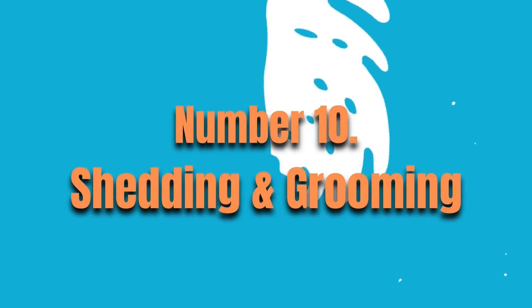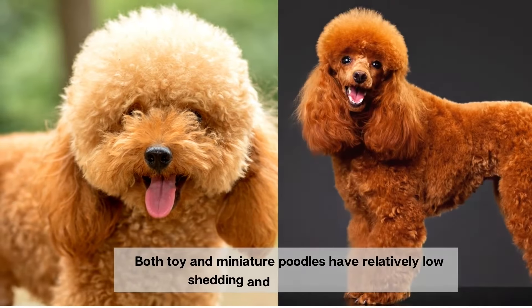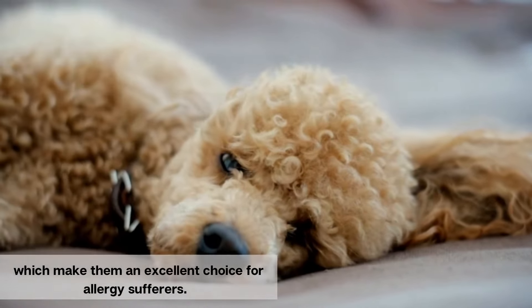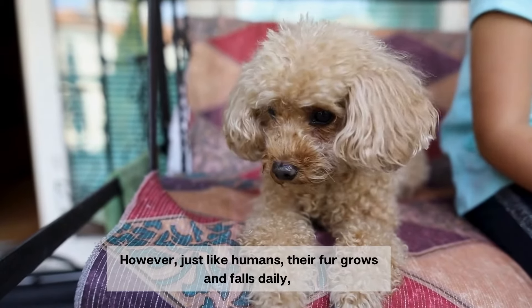Number 10. Shedding and Grooming. Both toy and miniature poodles have relatively low shedding and low allergen coats, which make them an excellent choice for allergy sufferers. However, just like humans, their fur grows and falls daily.